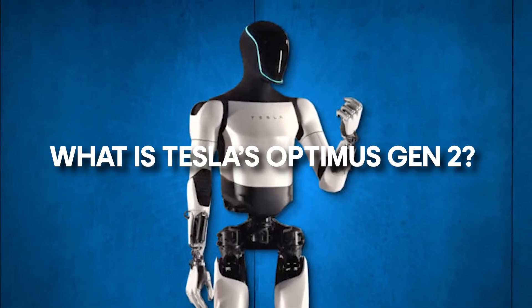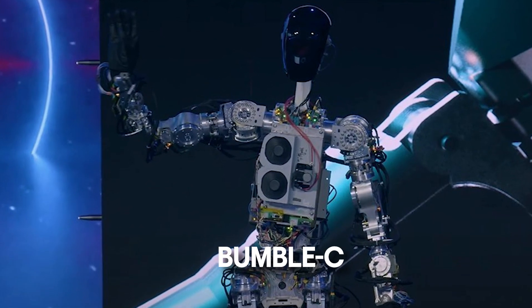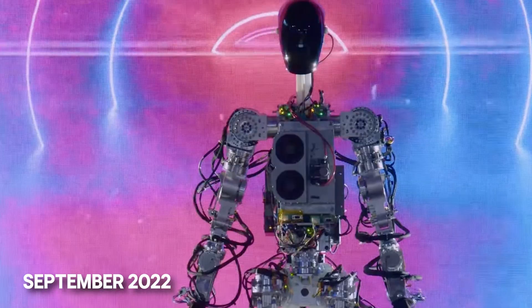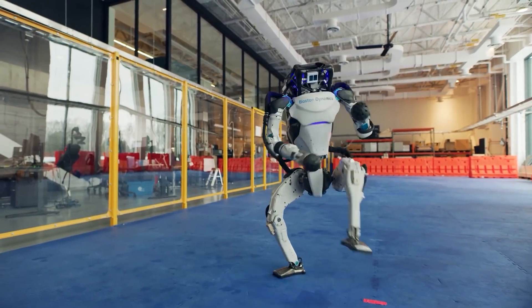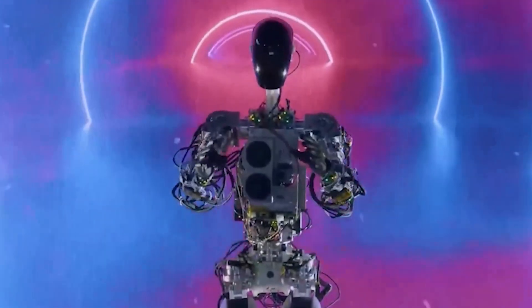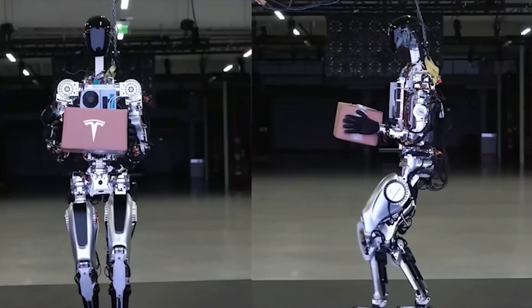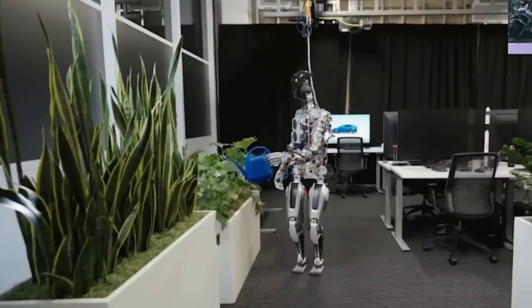After Tesla's initial rush into robotics with Bumblebee in September 2022, there were mixed feelings. While lacking advanced features compared to competitors such as Boston Dynamics Atlas, Bumblebee left a positive mark. Despite its exposed wiring, which were similar to Phantom Menace C-3PO, this robot offered a glimpse into Tesla's ambitious vision.